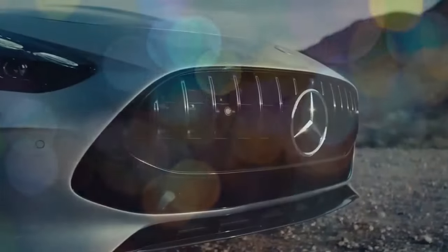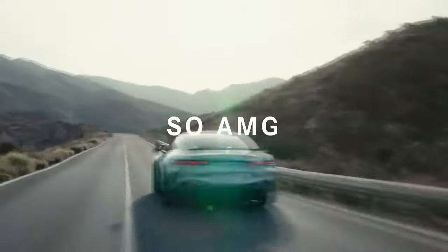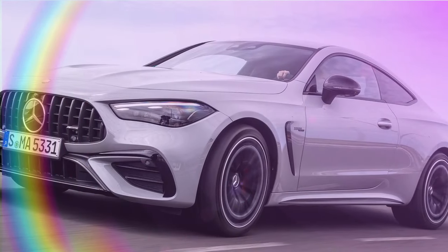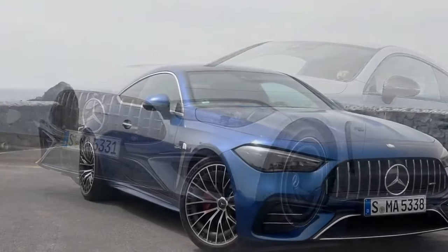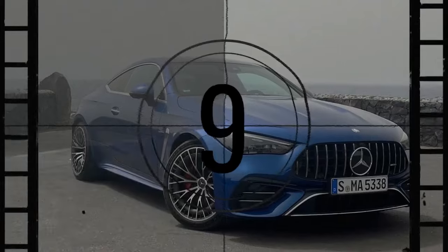We're here to pump, clap, you up. It's as if Hans, Franz, and the gang at AMG are cheering on the arrival of the new Mercedes-Benz CLE Coupe, which made its debut last summer in CLE 300 and CLE 450 variants. After a rigorous regimen at AMG HQ and a falter back, the result is the powerful Mercedes-AMG CLE 53.